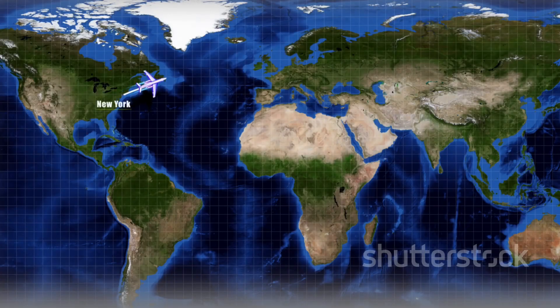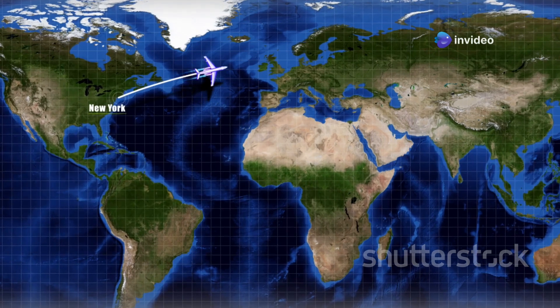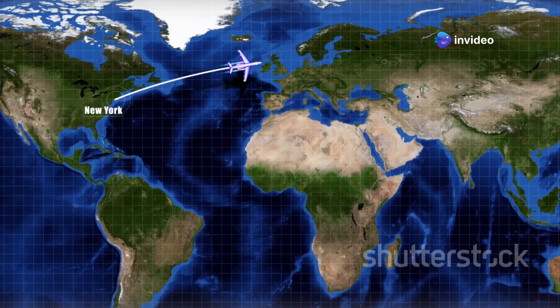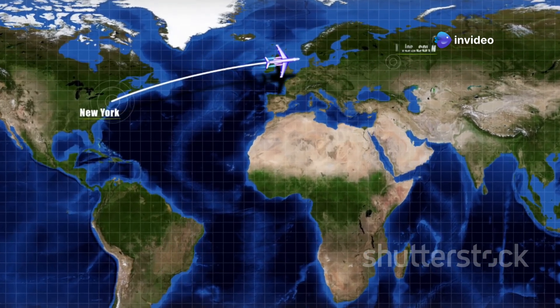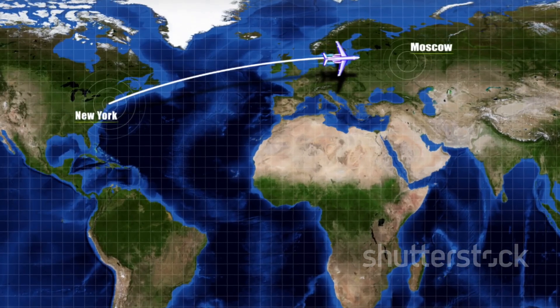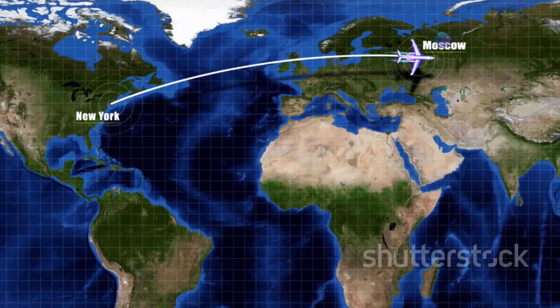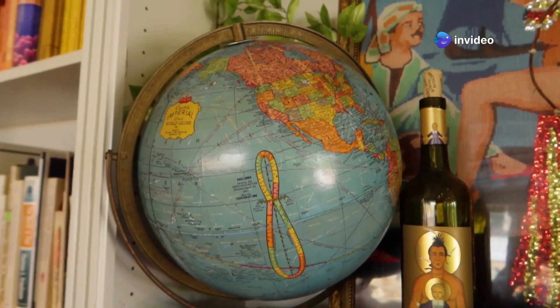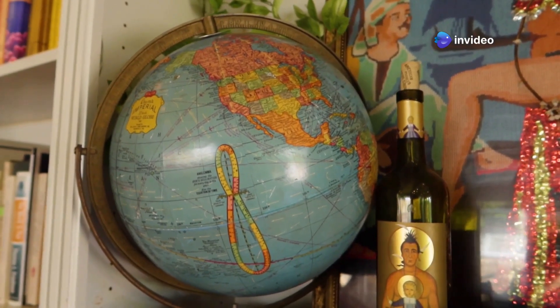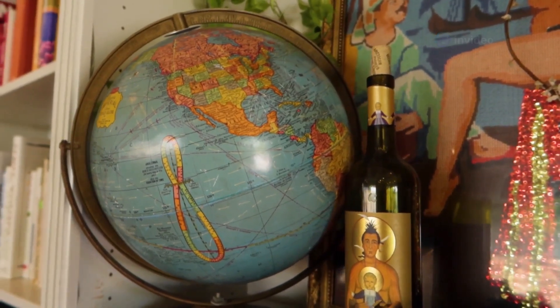It seems counterintuitive. On a flat map, a straight line appears to be the shortest distance, but maps can be deceiving. The Mercator projection, which is commonly used for world maps, distorts the size and shape of landmasses, especially as you move away from the equator. This distortion can make straight line routes appear shorter than they actually are. However, the Earth isn't flat, and this simple fact changes everything about how we navigate our planet, especially when it comes to air travel.